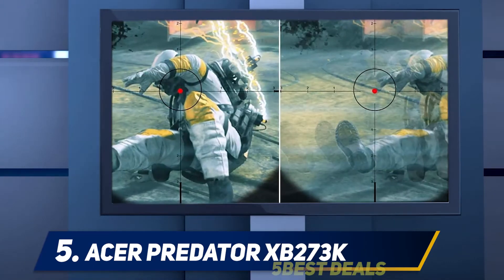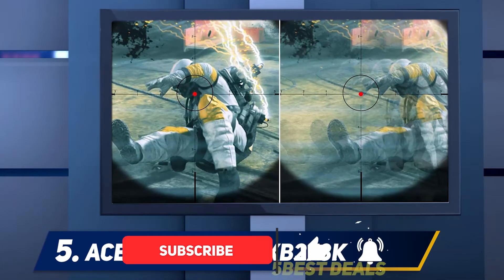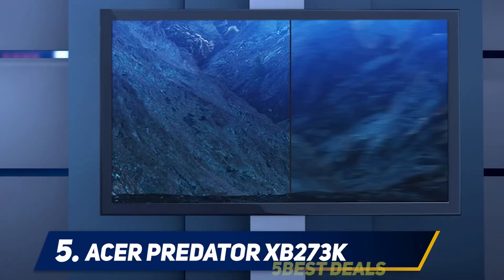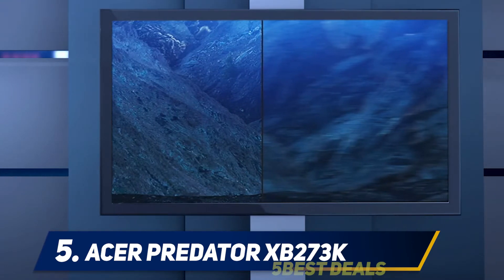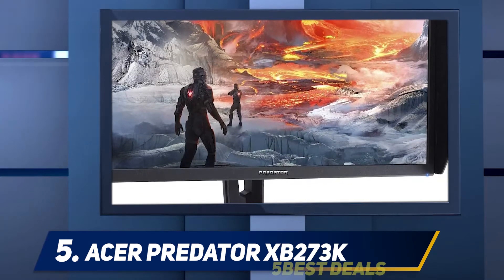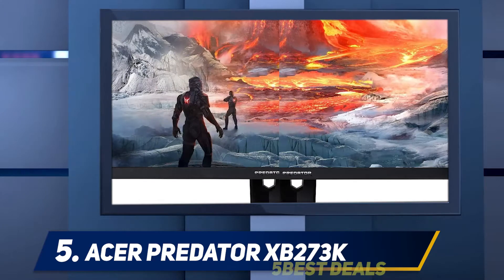It's a far better performer than the XV3 and almost matches the screen quality of the much more expensive X27. If you're on the hunt for the Goldilocks of 4K 144Hz HDR gaming monitors, the XB273K should be just the right fit, making it our editor's choice.